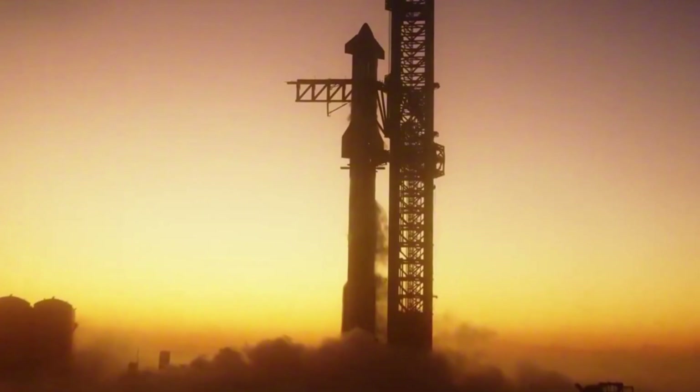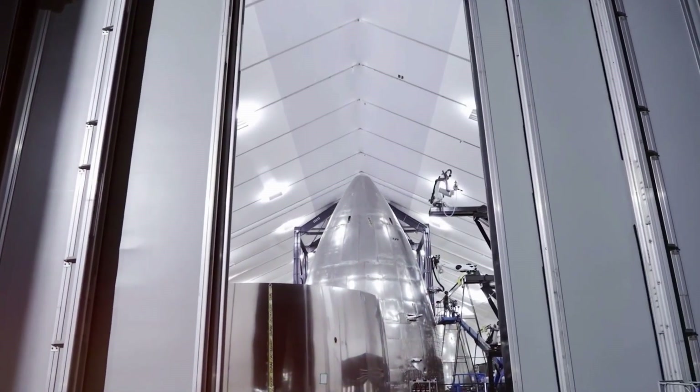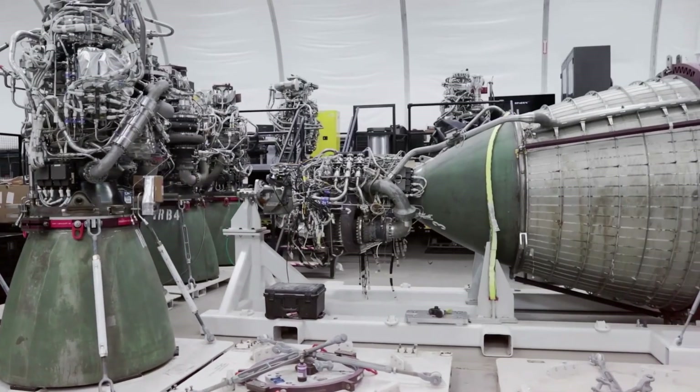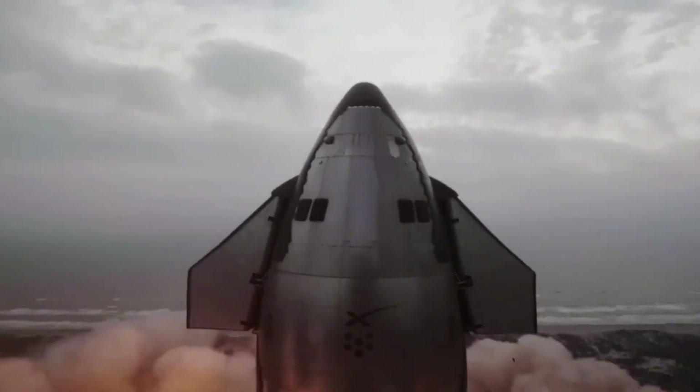The result is a metallic heat shield system that defies conventional wisdom. Traditional ceramic tiles, while effective, have always been the Achilles heel of spacecraft — fragile, expensive, and maintenance intensive. SpaceX's new metallic shield changes this paradigm entirely.